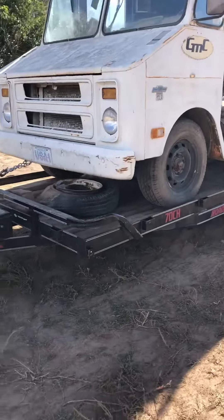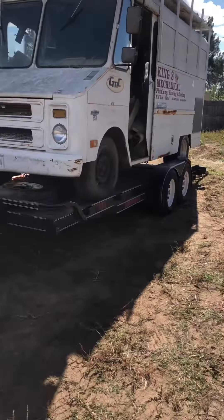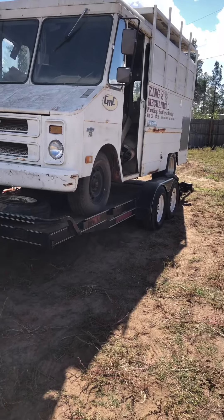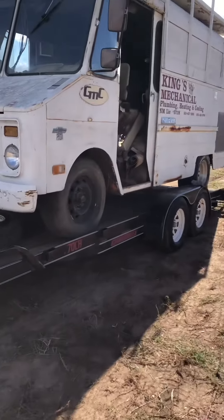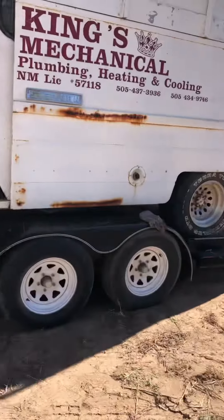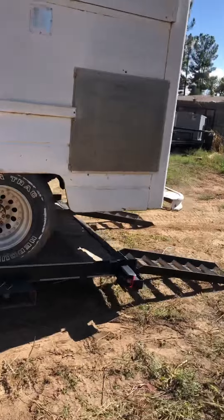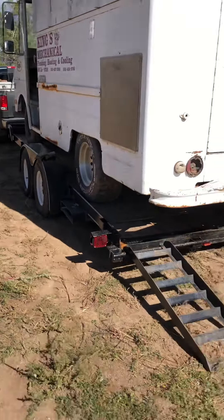Thank God that didn't go too bad — it took a whole 10 minutes. Sorry about the wind, a little windy out here, but now we just gotta strap it down and hope that it makes it back to the shop. She's on there — strap her down, make sure she ain't gonna go nowhere.